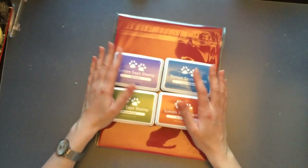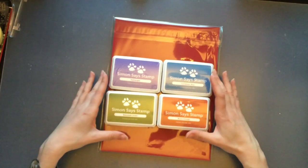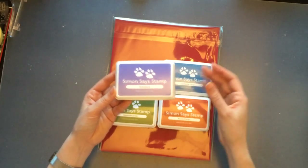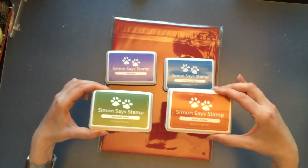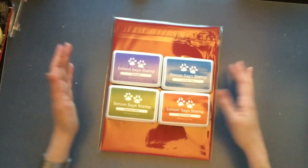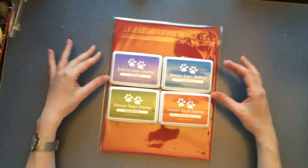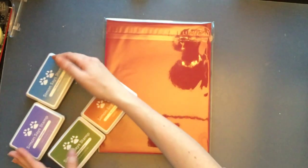I was very excited to also get four Simon Says Stamp dye inks — something I really wanted to try but never quite had the budget for. I got Hydrangea, Caribbean Blue, Beanstalk Green, and Burnt Orange. There's a lot of hype about them and apparently they're very good quality inks that can be used with ink blending tools as well as for stamping. I really look forward to giving these a go.